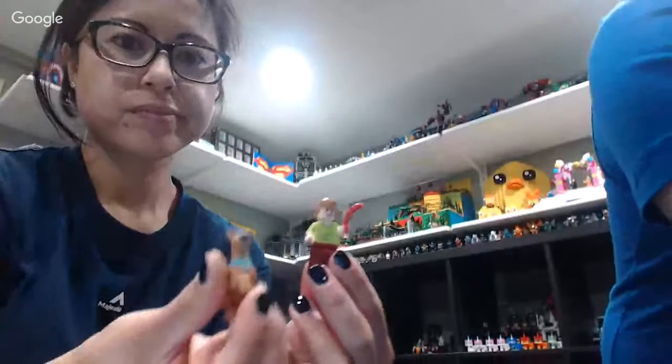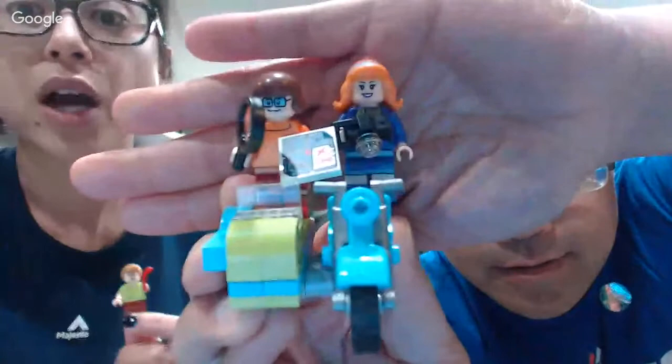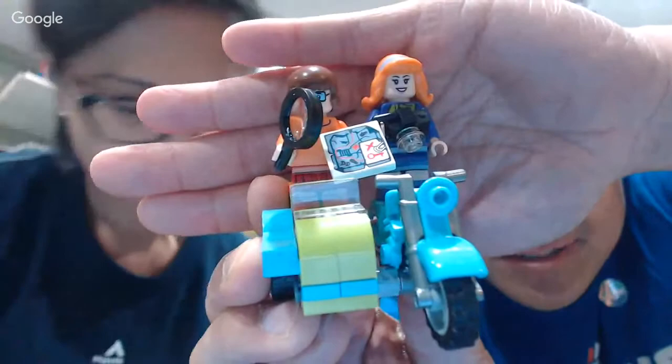So we have Scooby and Shaggy, and Velma and Daphne. We are still missing Fred, who is still in the mystery van set — which is still a mystery. However, Nick tells me he actually found it on legoshop.ca. You can still get double VIP points because it extends until October 31st.